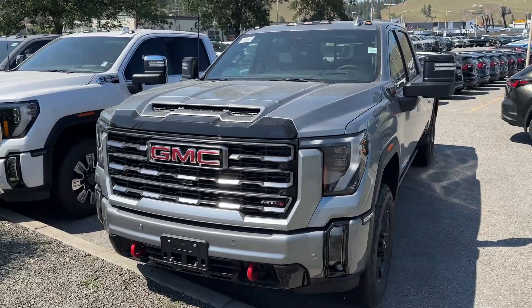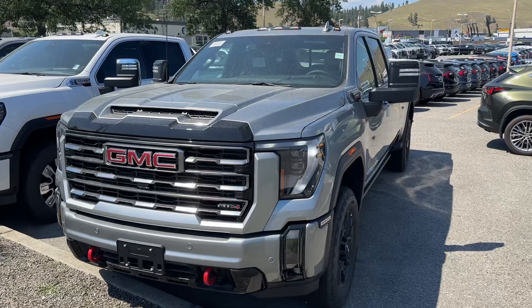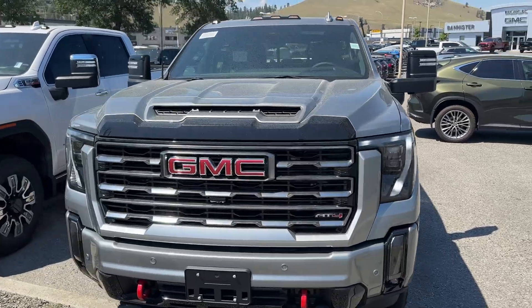One of the only ones in the entire country in this color. It is brand new. There are no kilometers on this truck.